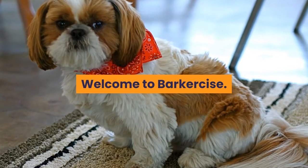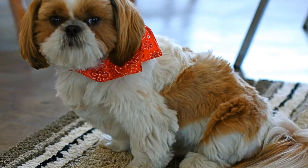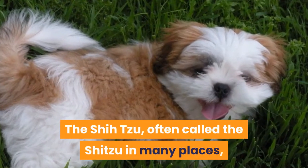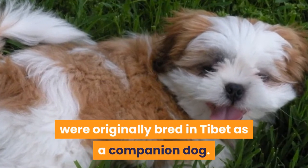Welcome to Barkercise, helping dog owners provide the best exercise, enrichment, and healthcare for their dogs. The Shih Tzu, often called the Shih Tzu in many places, were originally bred in Tibet as a companion dog.